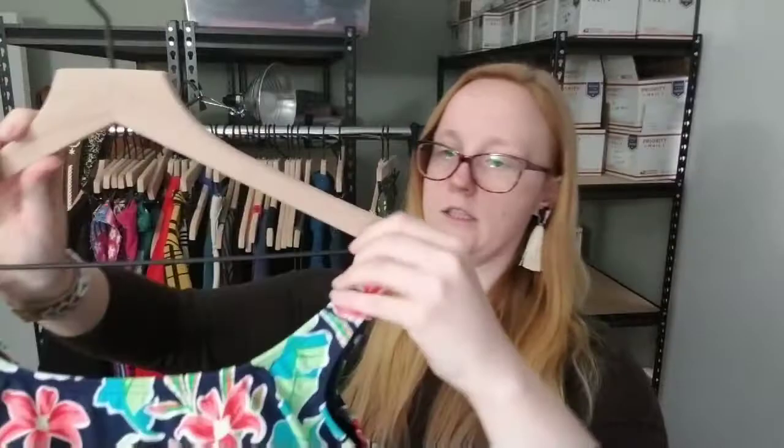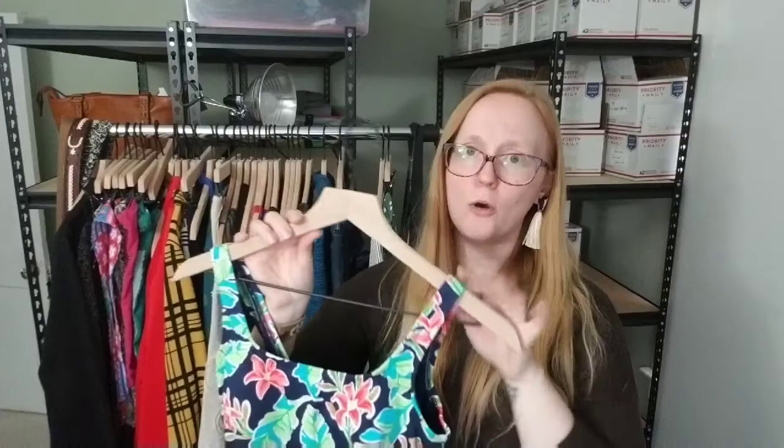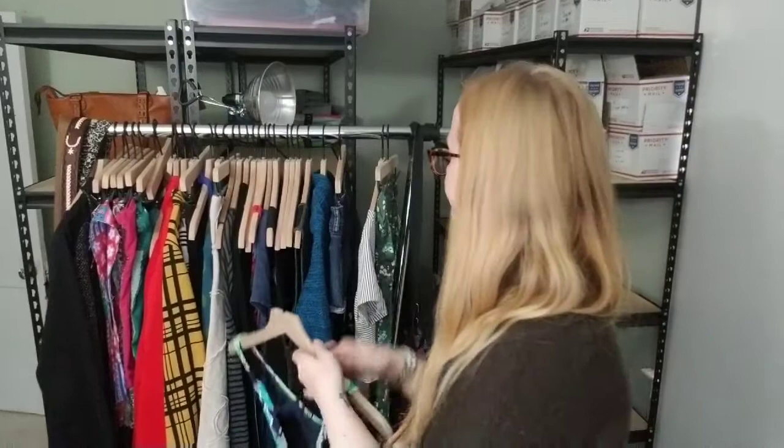Next I have this Lanzen swimsuit. We are definitely in the swimwear season right now — don't sleep on swimwear. Pick it up if you find it for a good price, but always pick up quality swimwear pieces; don't just pick up the cheap ones. People really love to buy quality swimwear. Lanzen is definitely one of those brands. This one actually had the hygienic liner in it, so I'd consider it new without tags. It sold for $18 relatively quickly within the same week of listing.